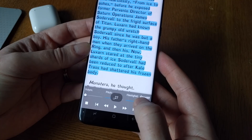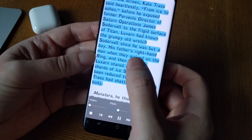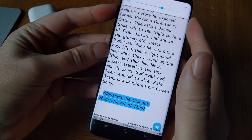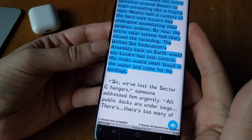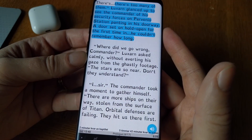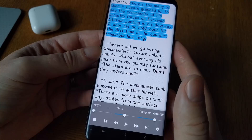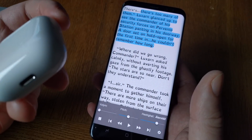I raise the speed to almost 3x. As you can see, it's really easy to read along with the text-to-speech at this speed.